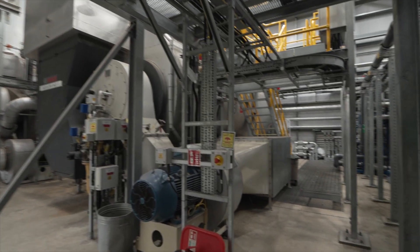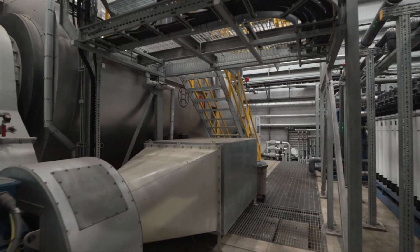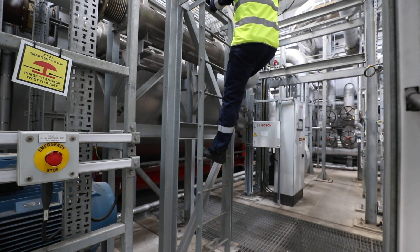In June 2023, after a successful test programme, the Energy Centre became operational, supplying our aniline plant exclusively.